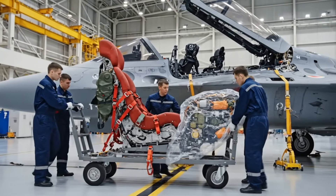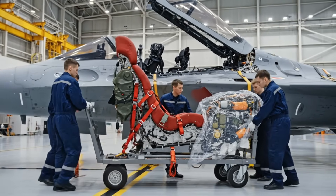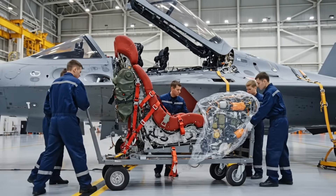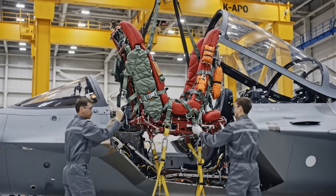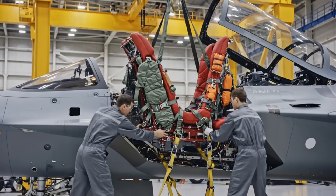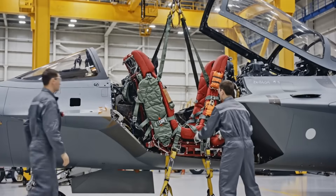The pilot's ultimate lifeline — the K-36 D-5 ejection seat. It must be maneuvered with extreme care into the cockpit. This high-tech seat is lowered onto specialized rails, and the alignment must be perfect for instant, safe ejection at any speed.